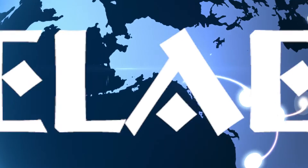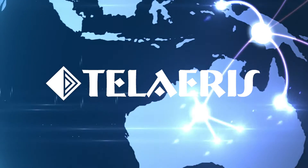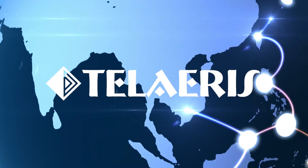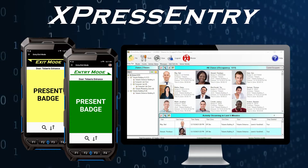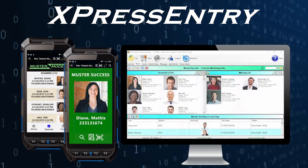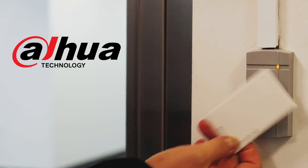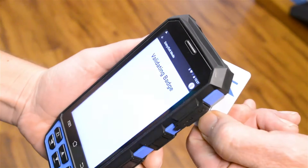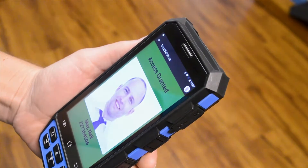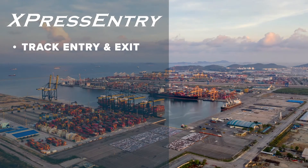Enhance your physical access control system with Express Entry, the handheld safety and security solution from Teleris. Express Entry is a hardware and software system for handheld access control and emergency mustering. Express Entry software is easily integrated with DAOWA's access control system, while the handheld badge reader can be used from anywhere.